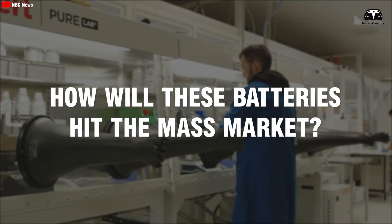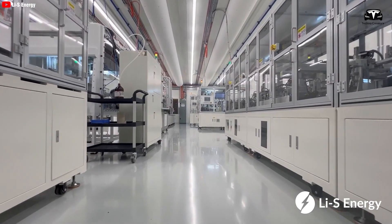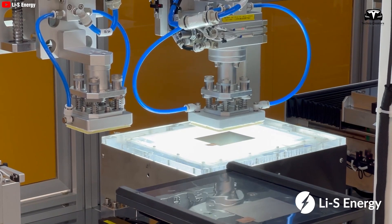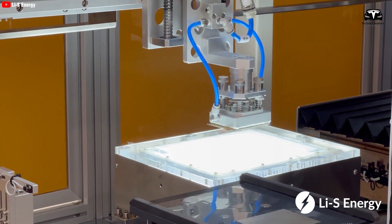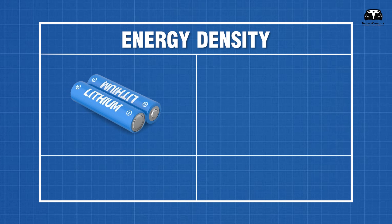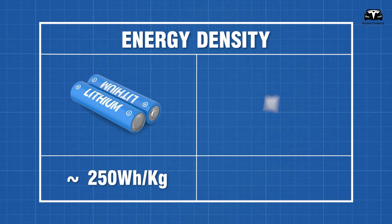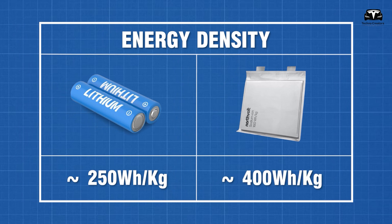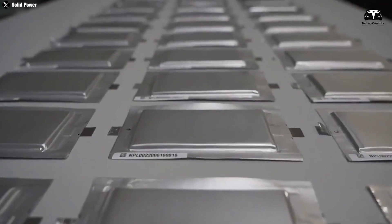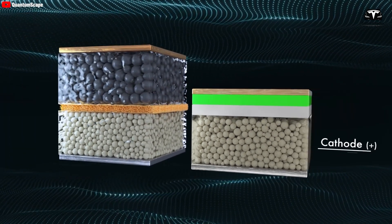How will solid-state batteries hit the mass market, and how does their energy density represent a breakthrough? Solid-state batteries are generally lighter and have a higher energy density. The energy density of lithium-ion batteries is around 250 watt-hours per kilogram, whereas solid-state batteries can reach nearly 400 watt-hours per kilogram. This means that, for the same weight, solid-state batteries can store more energy.